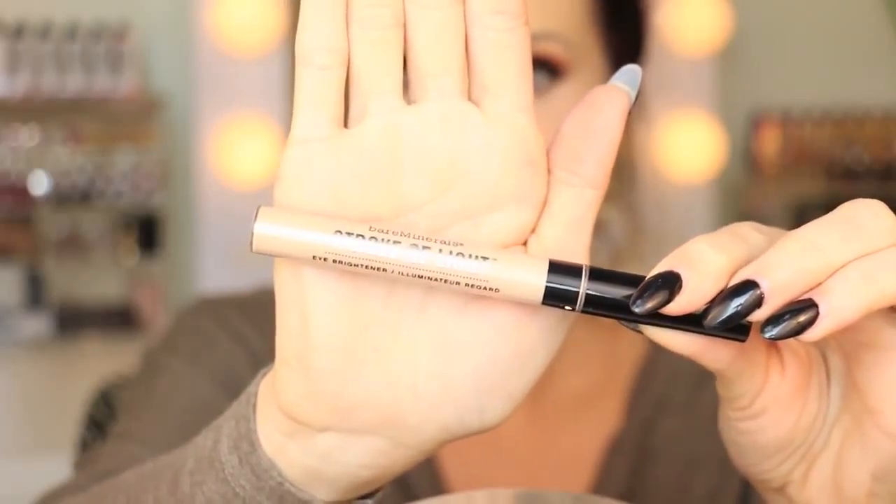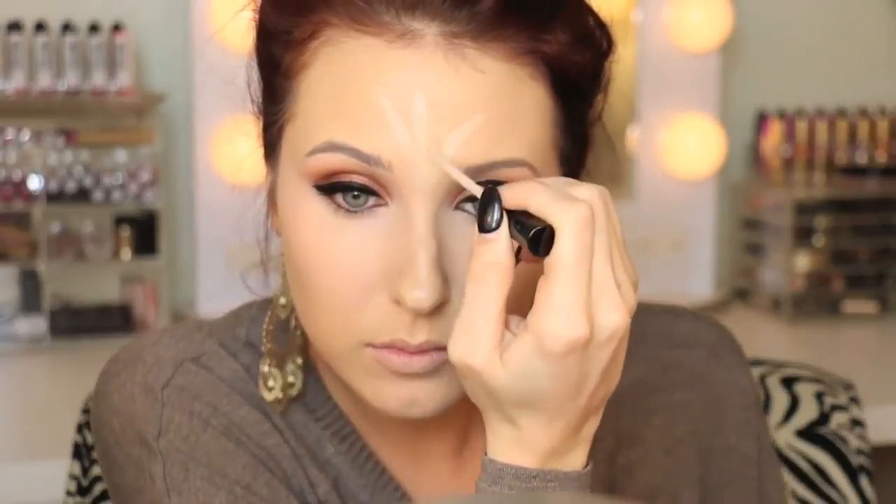Then going in with Bare Minerals Stroke of Light in the shade Luminous 2 - this is a very nice sheer highlighter and I'm placing it on the high points of the face: the forehead, the cupid's bow, the chin, around the nose, and around the lips where we tend to get red and blotchy. I'm blending that all out with my same foundation brush - I like to use my foundation brush to blend out highlights because a mixture of foundation and highlight ends up looking much more natural.